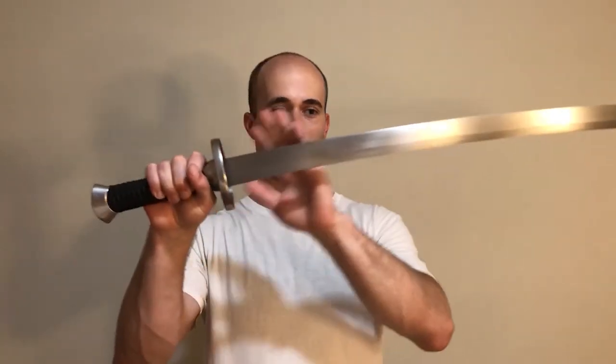Hey guys, this is the Scholar General, Mojian Dian Bing. Today we're going to be talking about probably one of my favorite weapons ever — you guessed it, it's the Dao, the Chinese Dao. One of the most characteristic features of Dao is that they have either a slight or a more drastic curve from the handle to the tip, and I want to talk a little bit about how they got that curve.